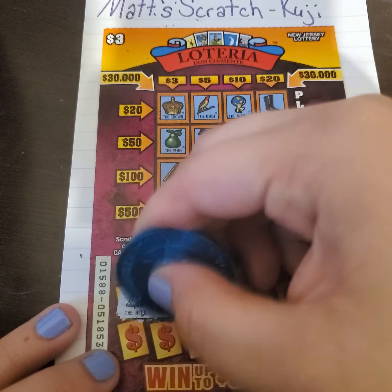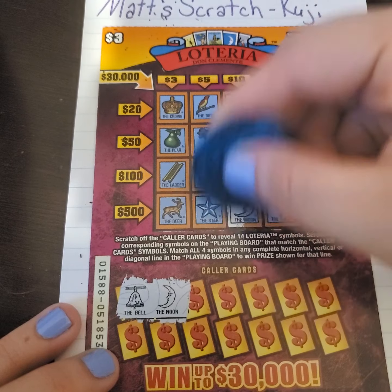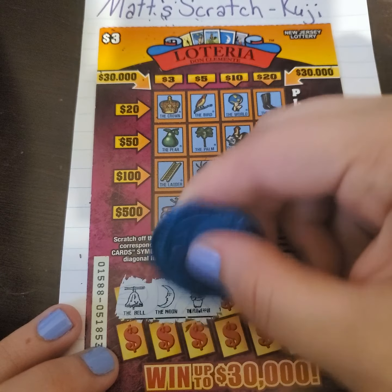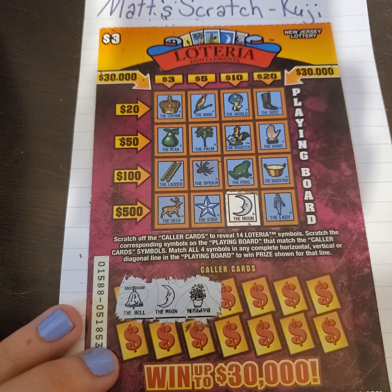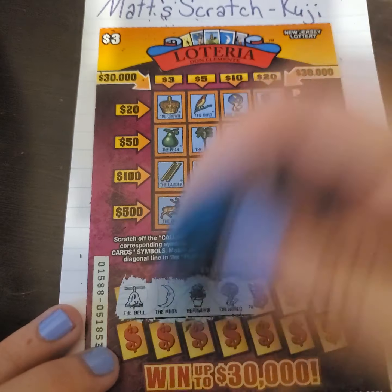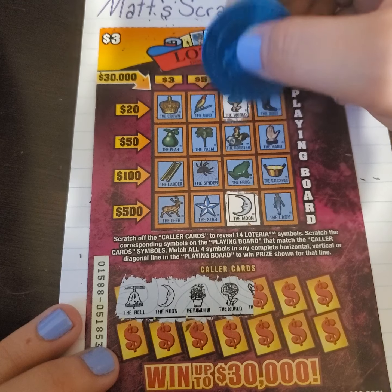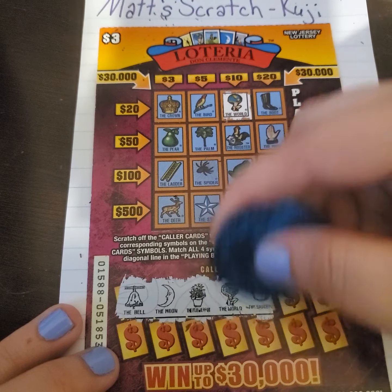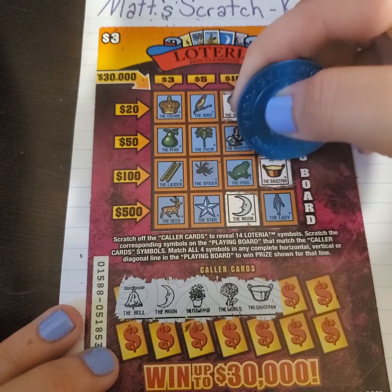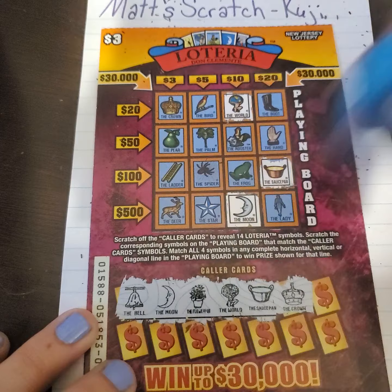I will be a little slow on this because I don't necessarily get to play these — we don't have these here in Mississippi. So if I overlook something, drop it in the comments and I will be sure to go back and check it. We do have the moon. Looking for flower pot. I love these little tickets — I wish Mississippi could get some like this. We do have that one. And the saucepan — we do have a saucepan. That needed to be over one more, unless we can get the rest. We definitely got to look for a win.